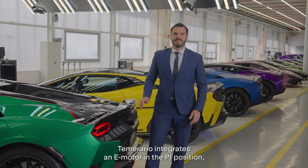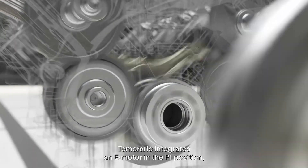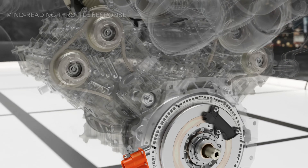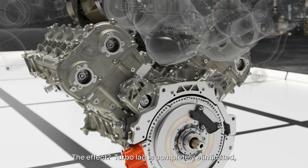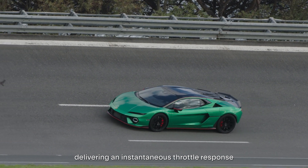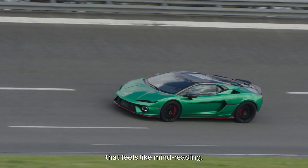Temerario integrates a new motor in the P1 position, directly connected to the flat-plane crankshaft of the V8 Turbo. The effect? Turbo lag is completely eliminated, delivering an instantaneous throttle response that feels like mind-reading.